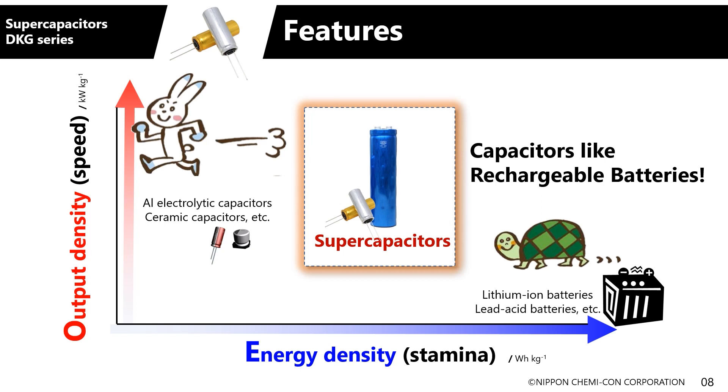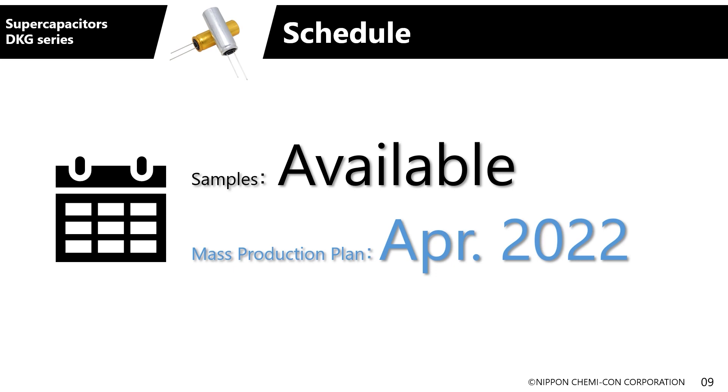DL-CAP is also outstanding in terms of safety. Even if they catch fire, they don't release any toxic cyanogen gas. Nippon Chemicon doesn't use acetonitrile as an electrolyte; a highly safe electrolyte is used in DL-CAP. So it's an environmentally and people-friendly device. As for the DKG series, samples were made available in April this year, and we plan to start mass production next year in April 2022. We hope everyone tries our DKG series of supercapacitors.